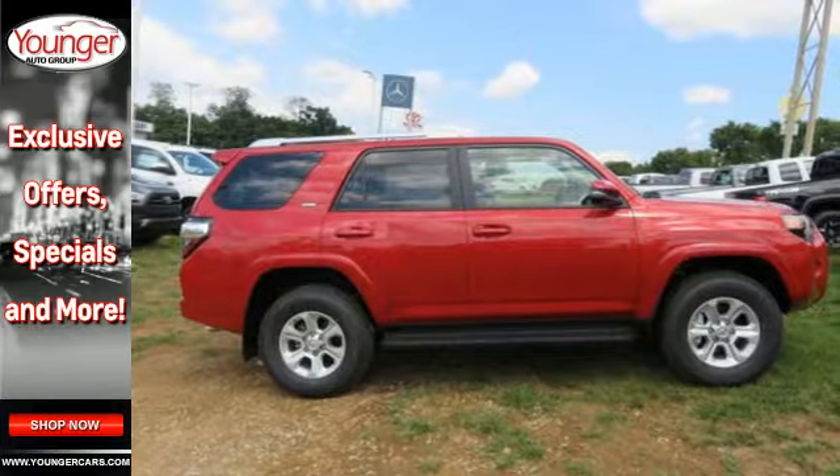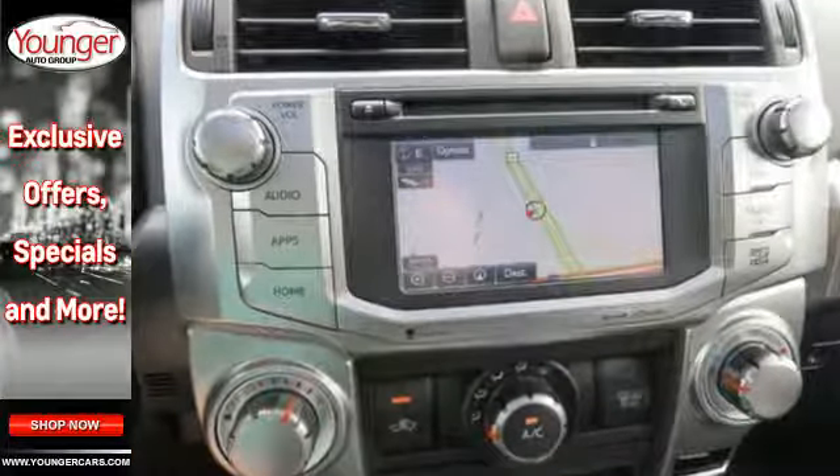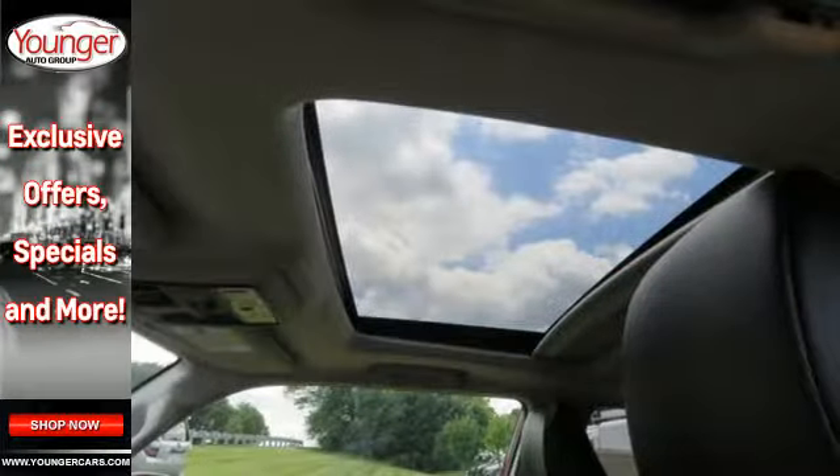It also shows off for you with premium materials and standard features including privacy glass, power driver's seat, power rear liftgate, and LED tail lights.